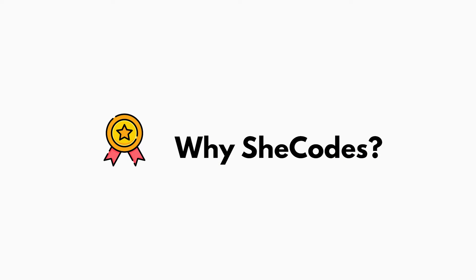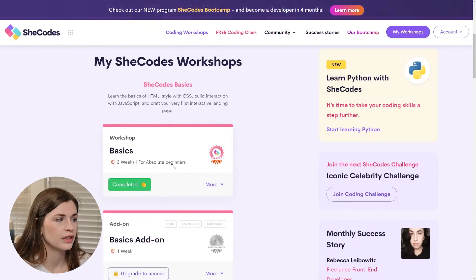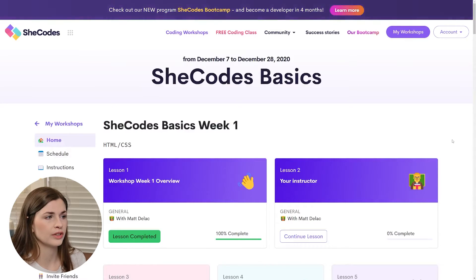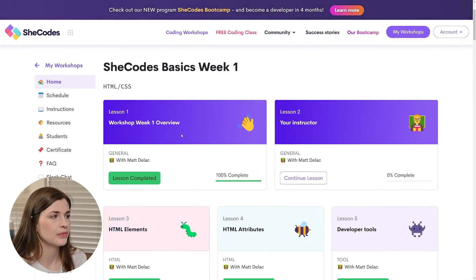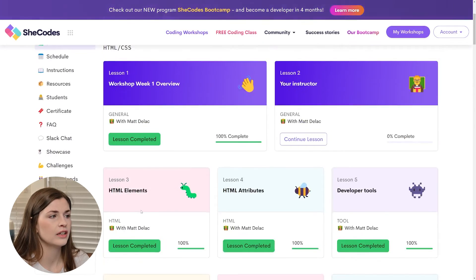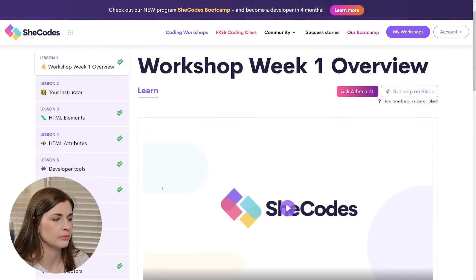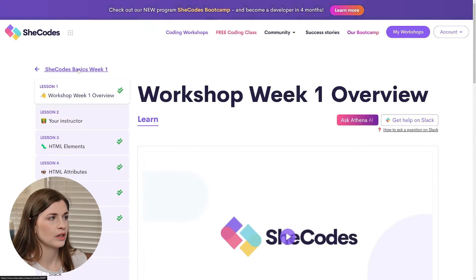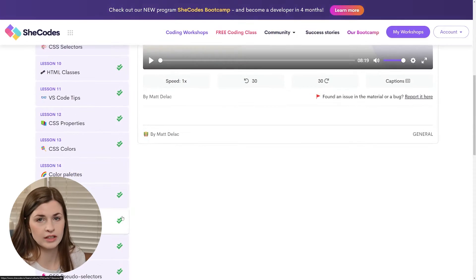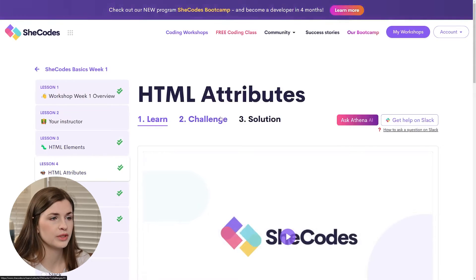Let's take a look at what it looks like inside the workshop. Once you're signed in and you've bought a course, you go to 'my workshops' and it shows you everything. If you go into SheCodes Basics week one, you will get these lessons. This is what it actually looks like once you're in the course — you'll see week one with everything on the left-hand side, checked off if you've done it. They've added some stuff since I took the course.